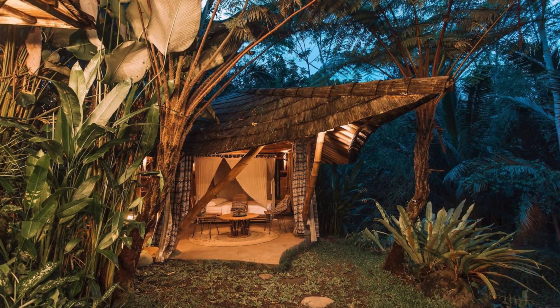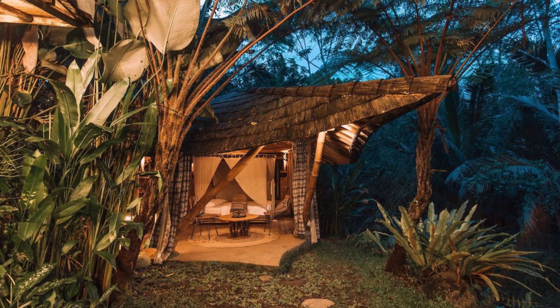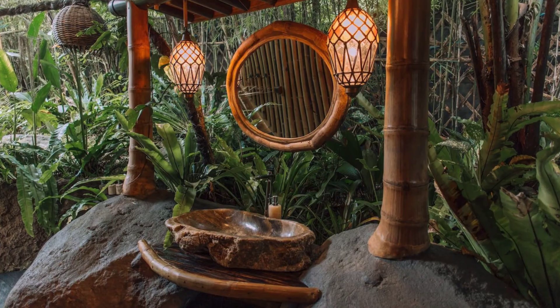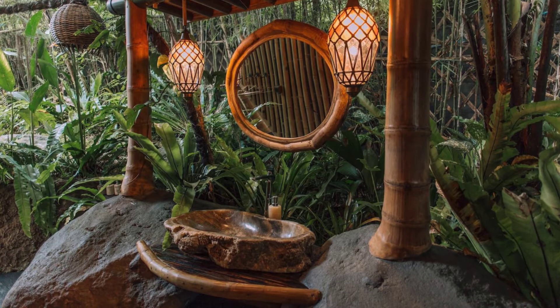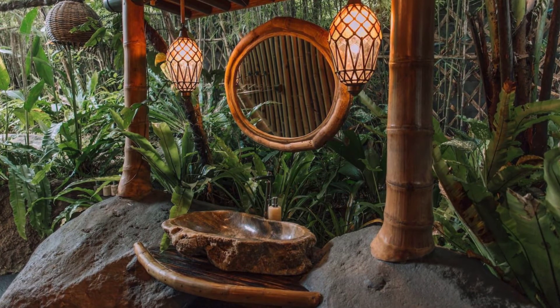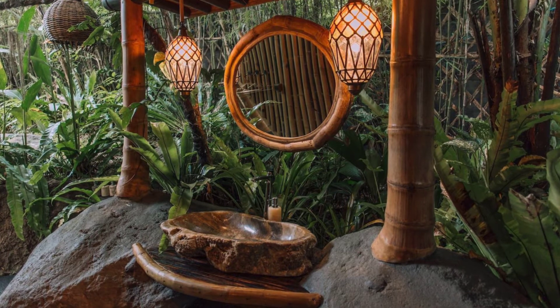The Beehive vacation rental is set in a small private garden with a direct view of a running river and a small private pool. You can lock the gate so you will be in absolute privacy. The Beehive vacation rental also has a tiny gate with steps that lets you come down to the river.